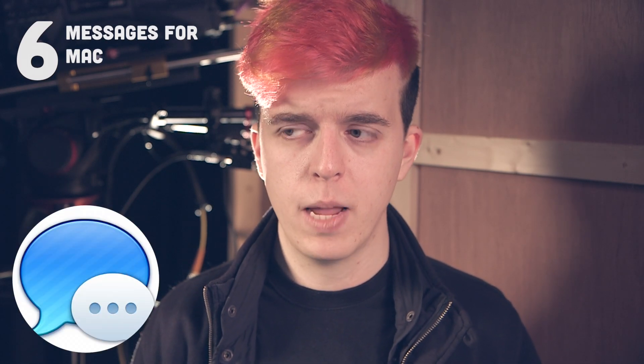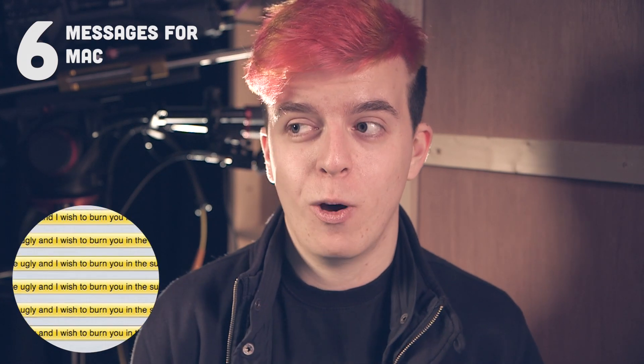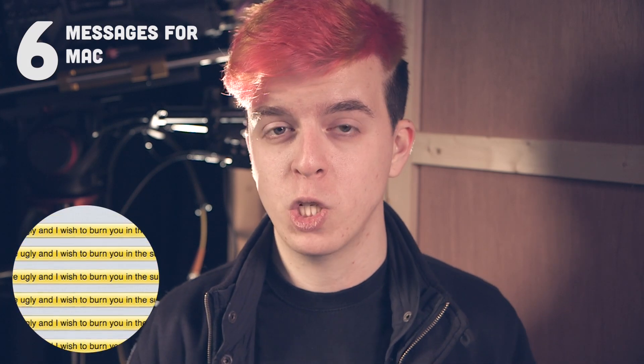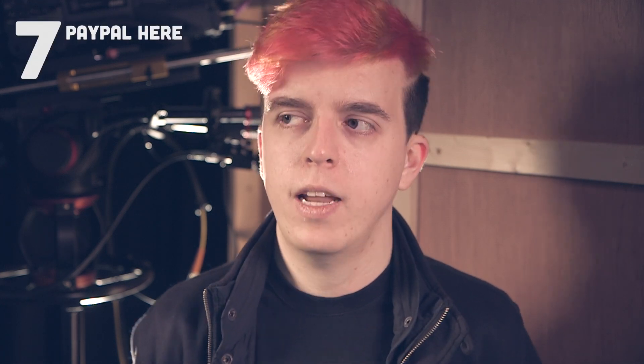Number six: Messages for Mac. This has existed for a very long time — I'm not claiming it's new — but my friend Evan showed it to me and blew my mind. Messages for Mac is basically a desktop version of the Messages app on your iPhone, allowing you to send texts, iMessages, and picture messages to your mobile contacts from your desktop. A lot of the time I miss a text because my phone is across the room, but now I get a little pop-up alert on my laptop and I can read and respond to it right there.